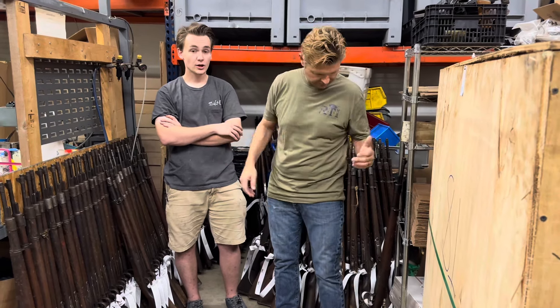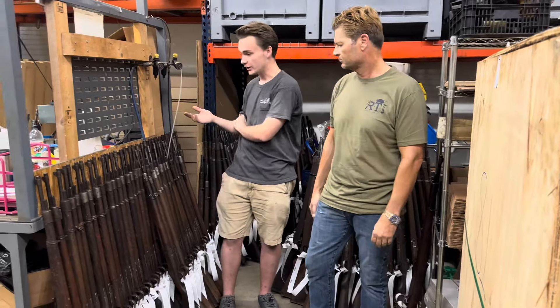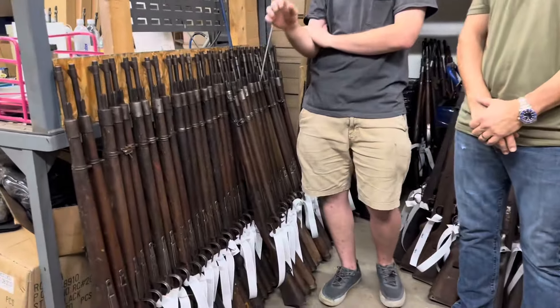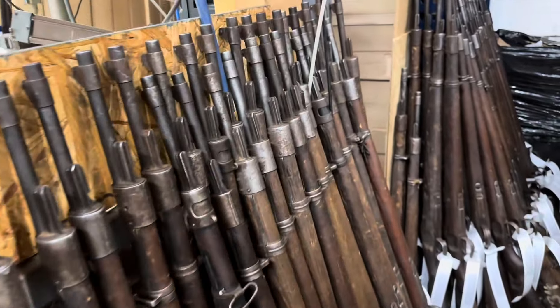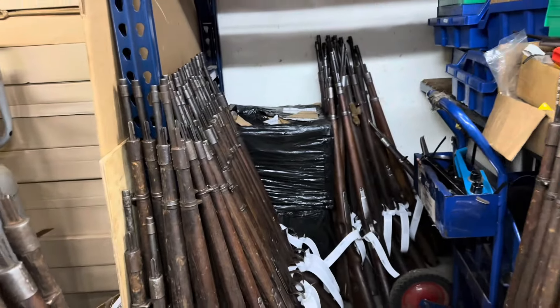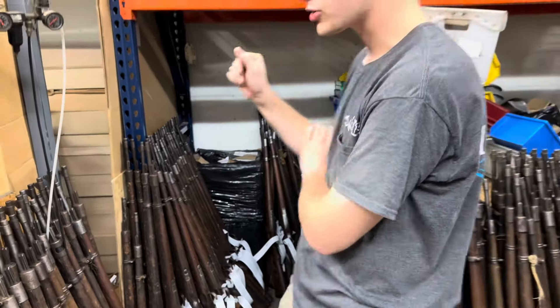So Shaw, what do we have here? Well, as you mentioned, we've got a wide variety of these Mausers. In particular, we've got the post-war Ethiopian contracts, so you've got your DOT, DOU, and SWP-45 codes, as well as a small mixture of the German World War II Mausers.